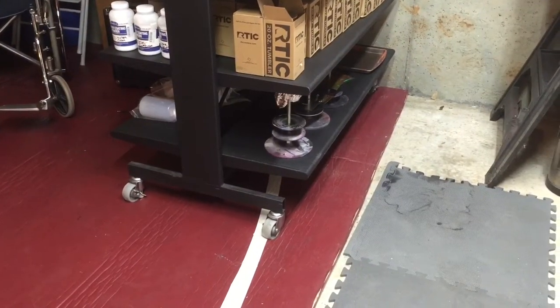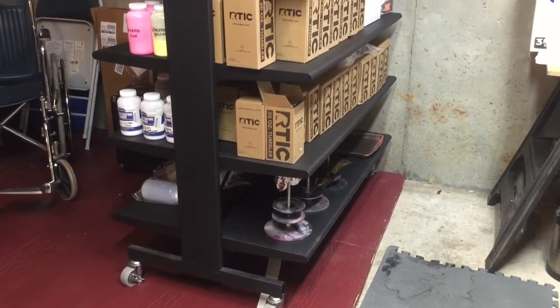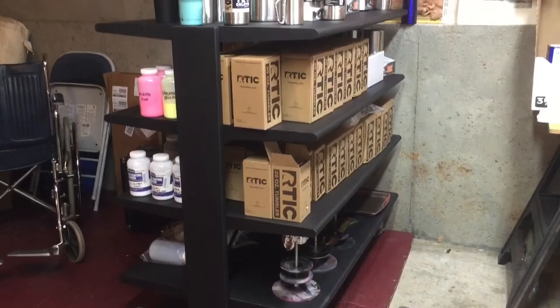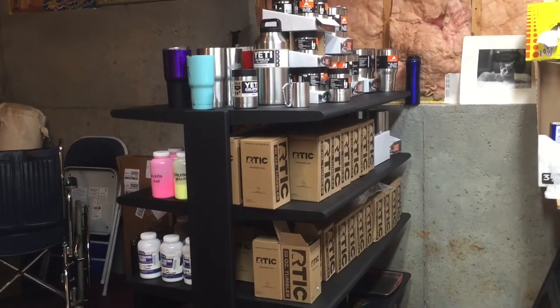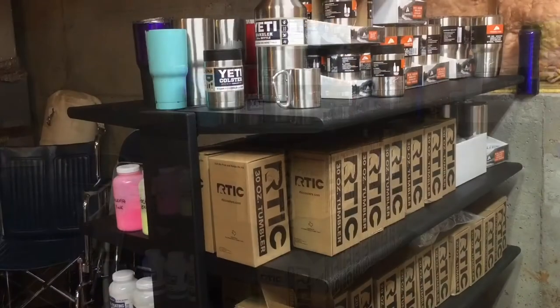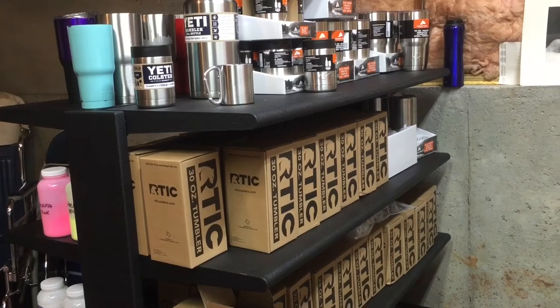We're doing a few upgrades to the man crafting cave. I'm not sure if you're aware, but Sports Authority is closing a bunch of stores, and there just happens to be one about a half a mile from where I work, so I stopped in there just to see if they had any deals on athletic gear.